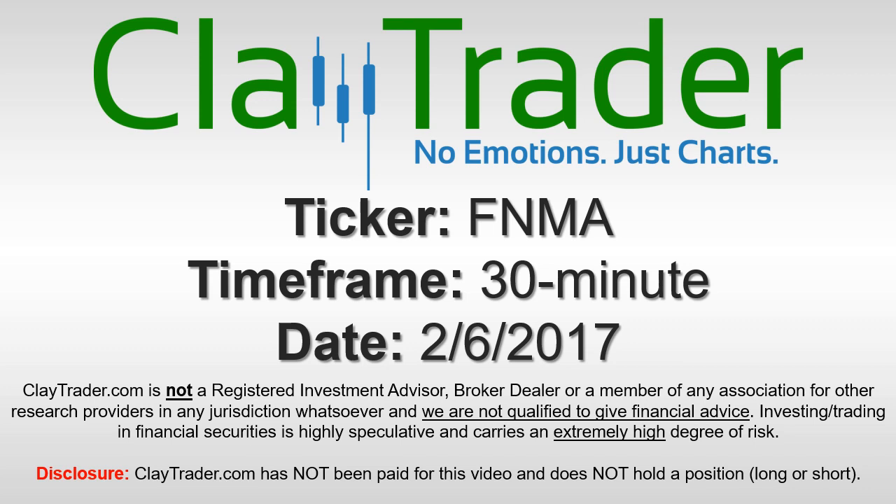It's Clay Trader and this will be a video chart on ticker symbol FNMA. We will take a look at the 30-minute time frame.